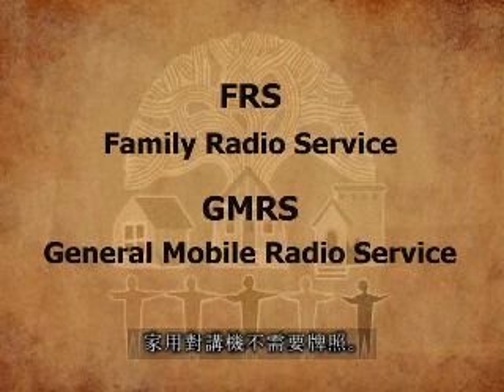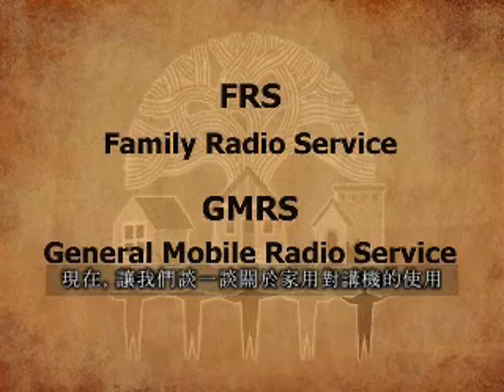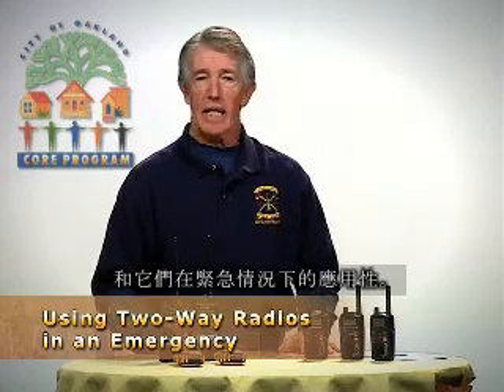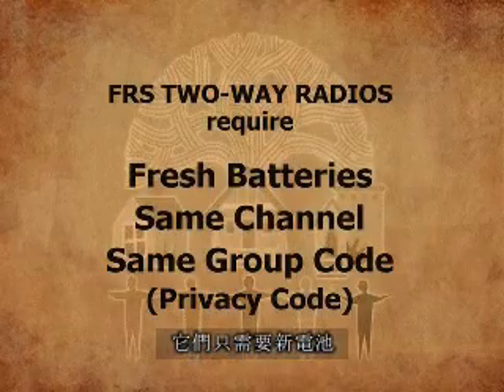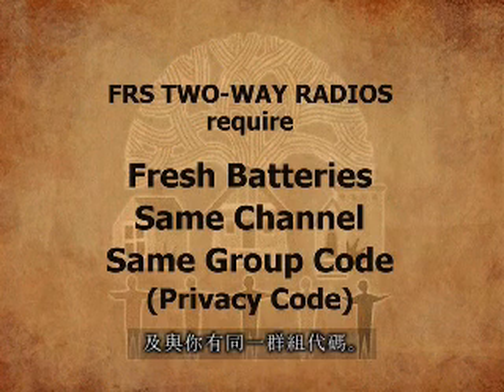FRS radios do not require a license; GMRS radios do. What's nice about radios is they require no infrastructure. All they require are fresh batteries and someone who is on the same channel and with the same group code that you have. They are very effective for use by core members in collecting and passing information back to the neighborhood incident command.